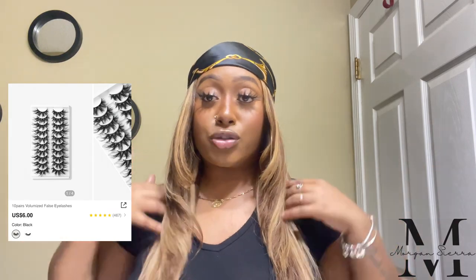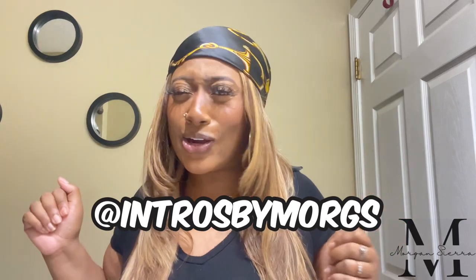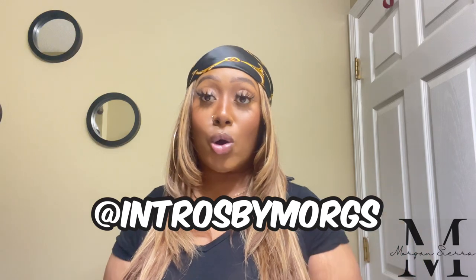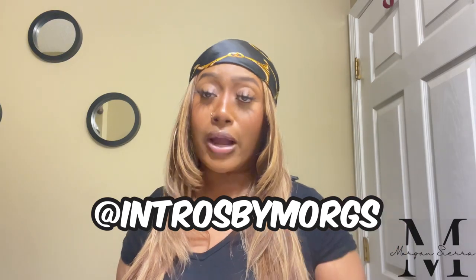I closed my lash brand in December because I started my own graphic designing and intro-making business. If you don't follow me, I'll leave it on the screen — it's 'Intros by Moix.' I make YouTube intros, outros, and I'm tapping into social media flyers and highlight covers. Go check your girl out and support! I've been wearing my own lashes since 2020 so I'm just stepping out of my comfort zone to see what the world has to offer. I like these — I'd definitely order more lashes from Shein.